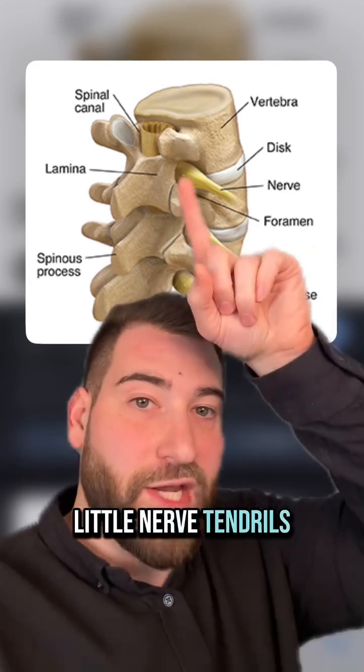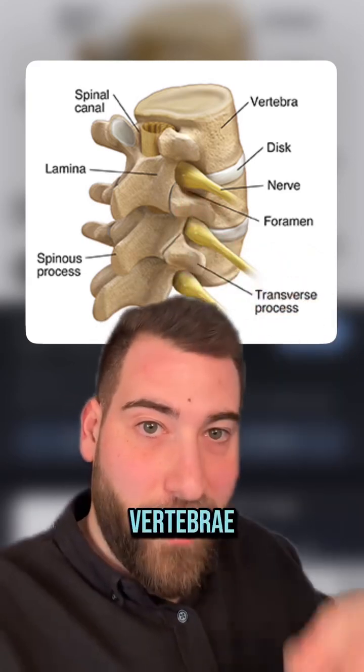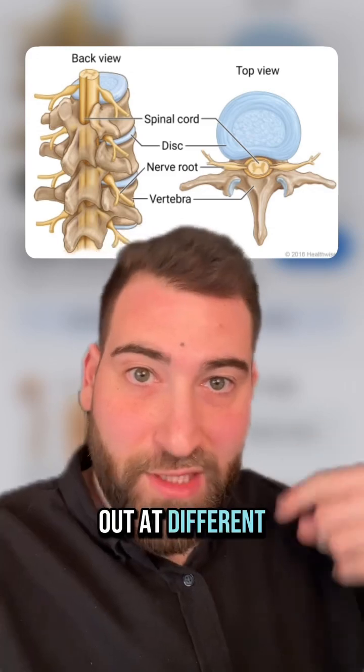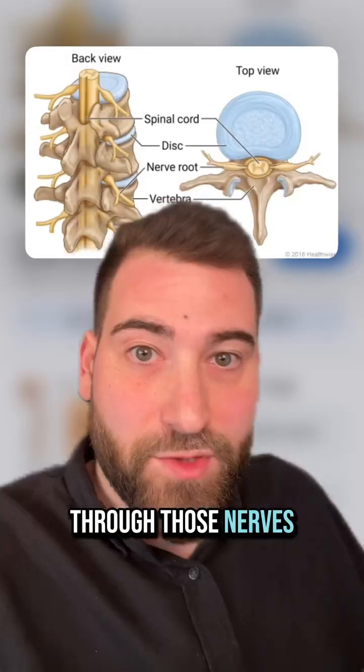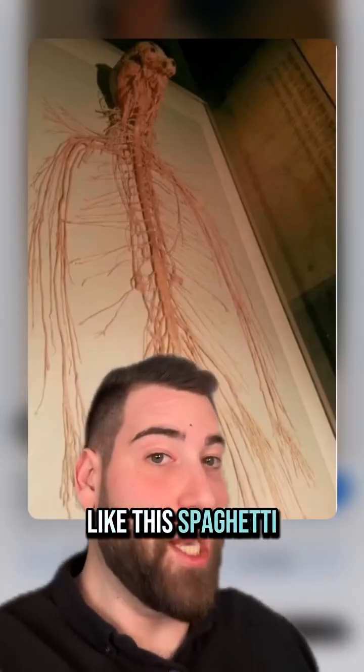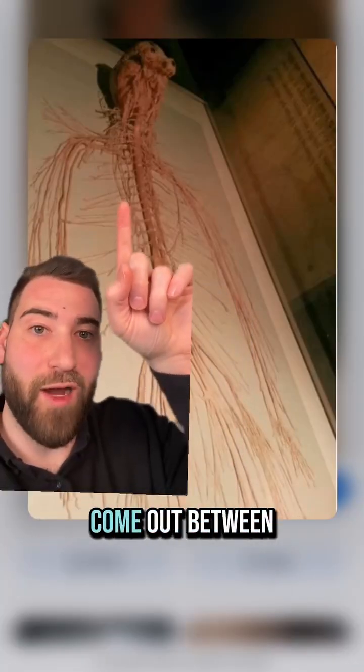And as it goes, little nerve tendrils shoot out between each of the vertebrae. Each of those nerves that come out at different levels go to different muscles and allow your brain to control them. Information also goes back up through those nerves. That's why your nervous system looks like this spaghetti monster — these are all those branches that come out between the vertebrae.